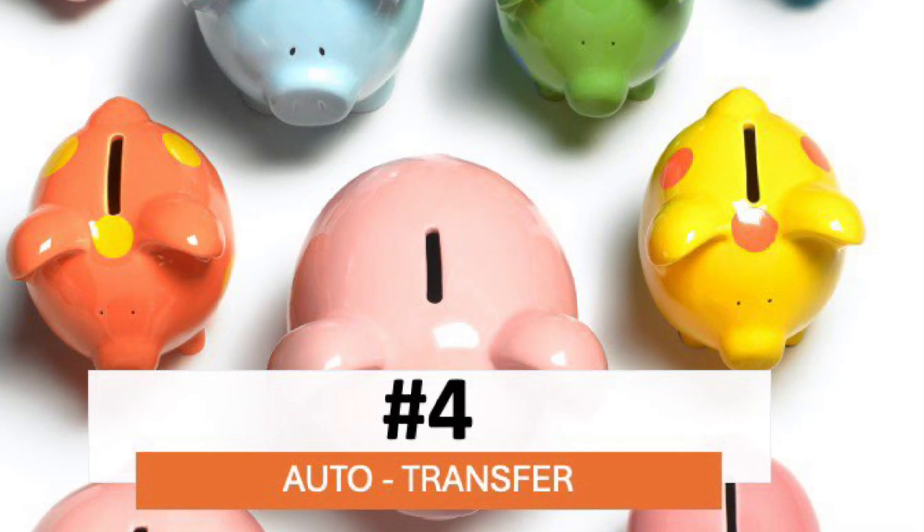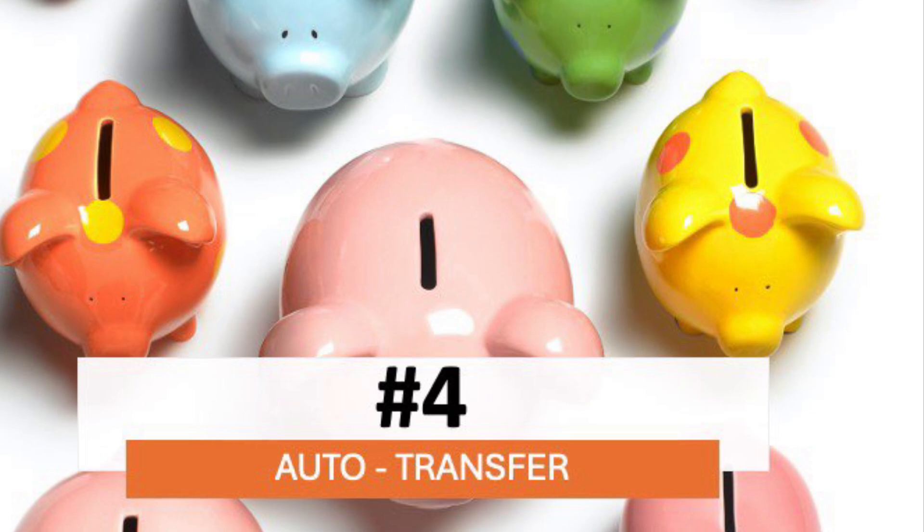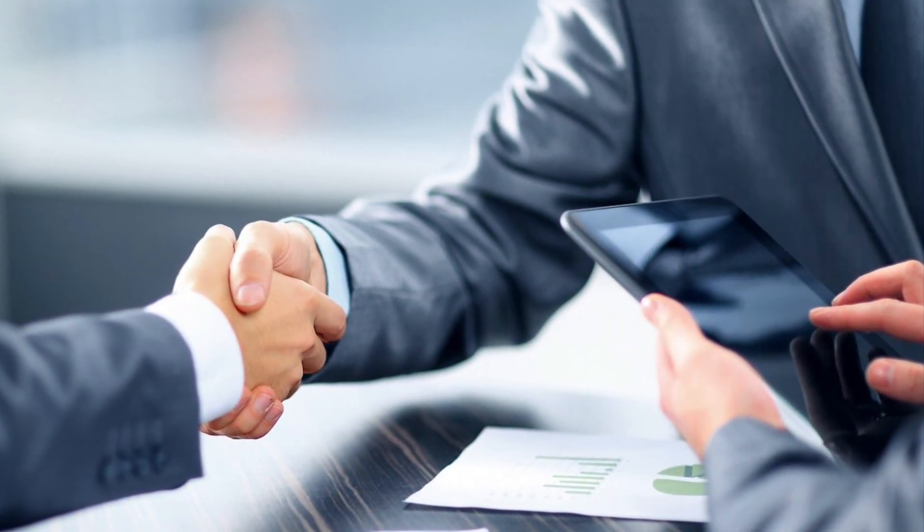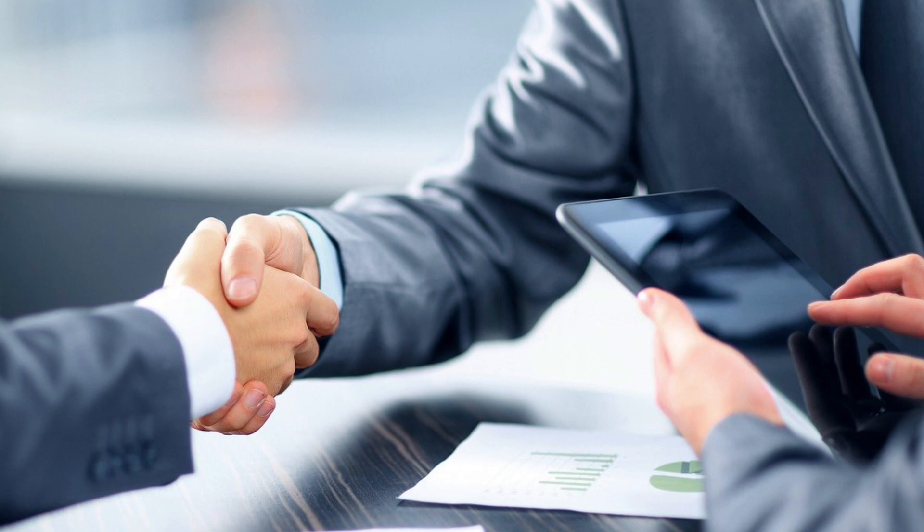Number four is the automatic transfer. This is something you set up with a bank — they can automatically transfer money into your savings account. Because you never see the money, you forget you're saving.